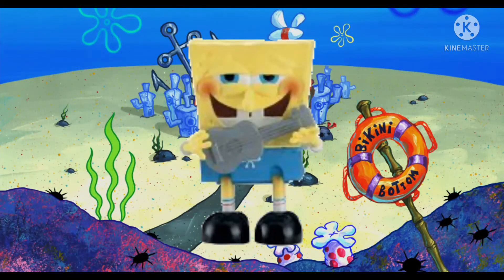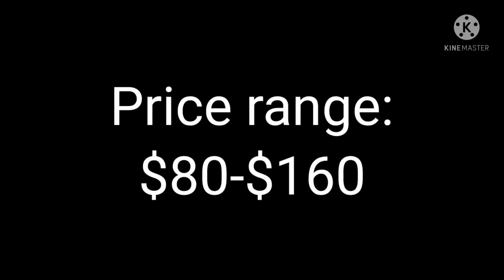He is pretty rare from what he's worth. The price range for him is roughly $80 to $160 on eBay.